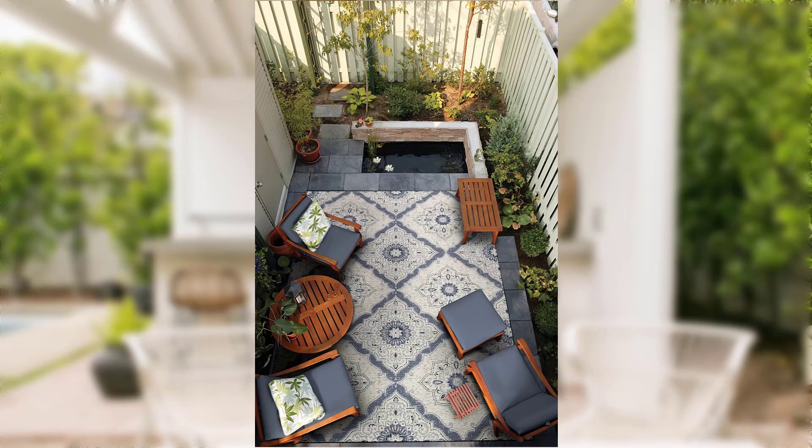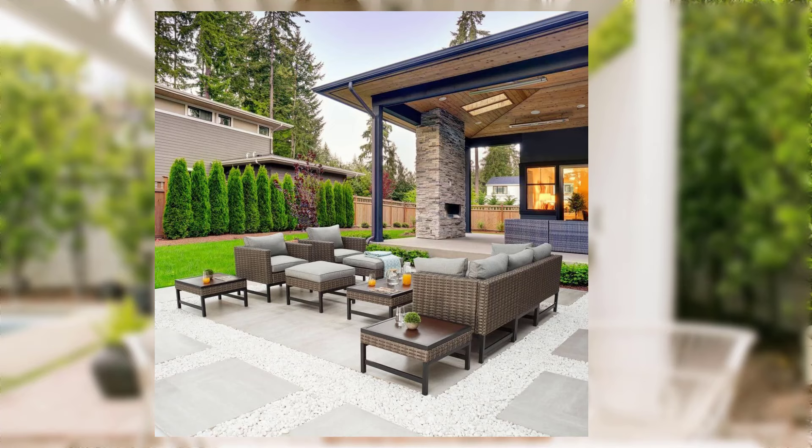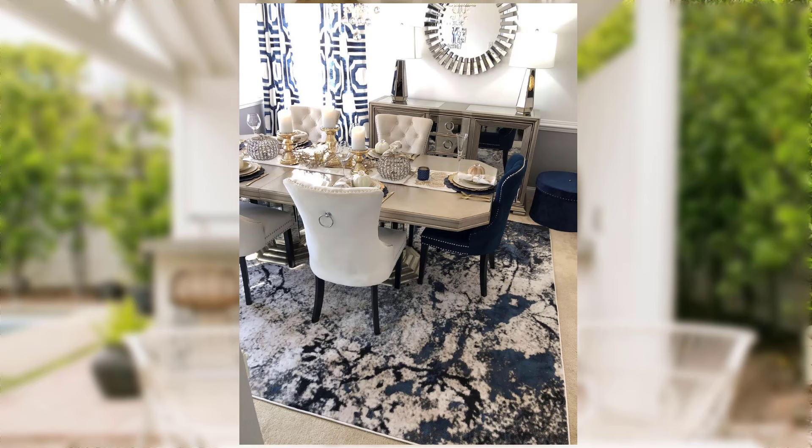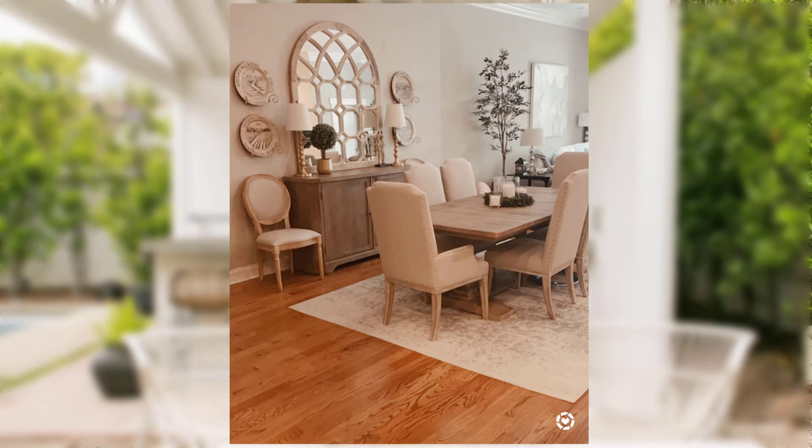Hi dear viewers, how are you today? I hope you are all fine and also I hope you are enjoying your life. I am here with a new video — welcome back to my YouTube channel where we believe that you don't need a big budget to create a beautiful home. Today we are excited to share eight amazing DIY home decoration design tips that will help you transform your space without breaking the bank. So let's get started.